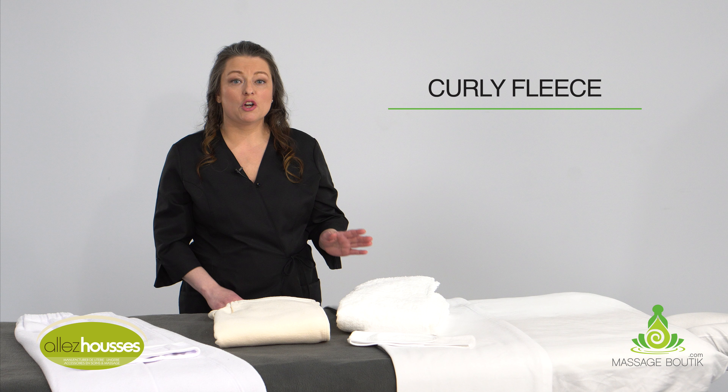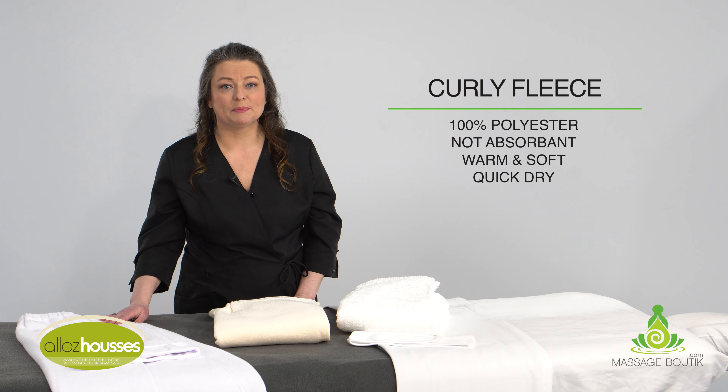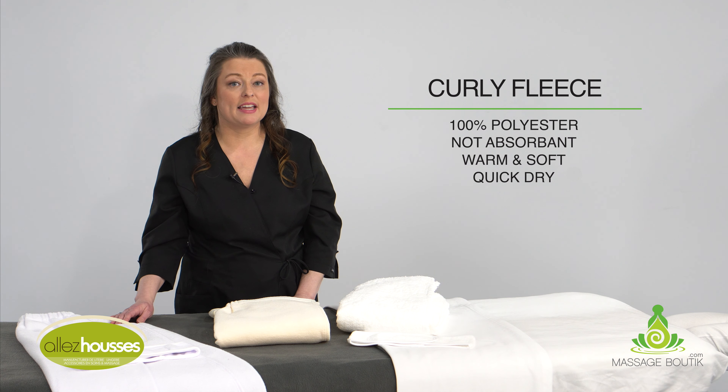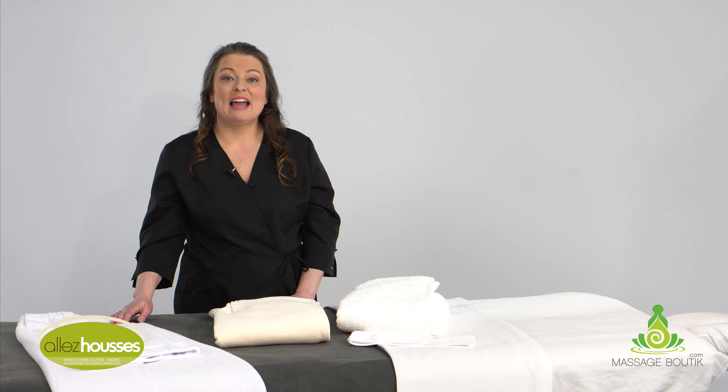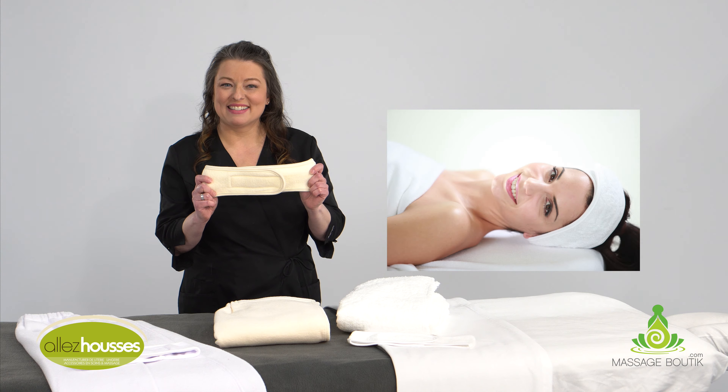If water is not needed, curly fleece is the best option. It is soft and easy to care for, as it is a hundred percent polyester and will dry quickly. An added bonus is we make matching headbands.